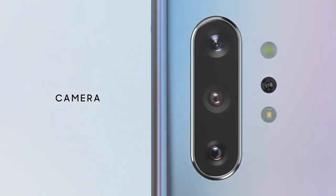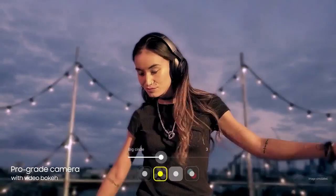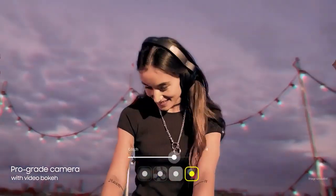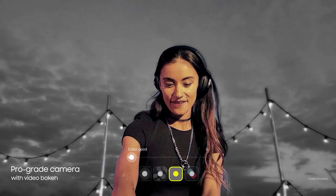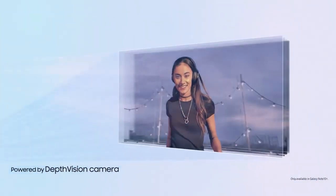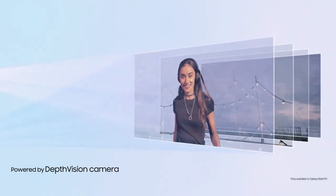Our groundbreaking multi-camera system hasn't just brought movie technology to mobile, it's made it ridiculously simple to use. For the first time, live focus brings special effects to video.